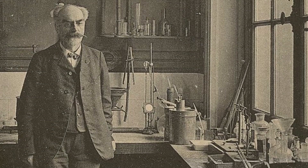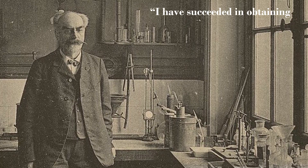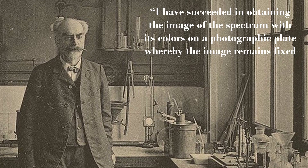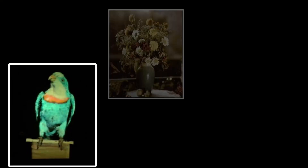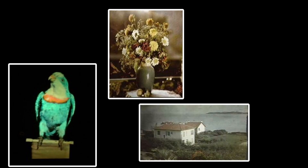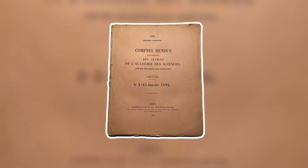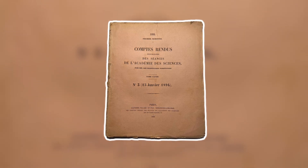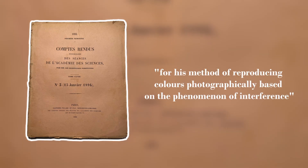In 1891, Lippmann unveiled his results to the Academy of Sciences, declaring, "I have succeeded in obtaining the image of the spectrum with its colors on a photographic plate, whereby the image remains fixed and can remain in daylight without deterioration." By 1892, he had successfully produced numerous color photographs, ranging from a vibrant stained glass window, to a colorful parrot, and even a vase of flowers. His results on interference-based color photography were published in 1894, ultimately earning him the Nobel Prize in Physics in 1908, for his method of reproducing colors photographically based on the phenomenon of interference.